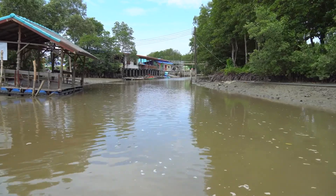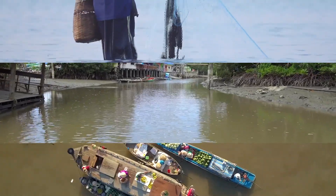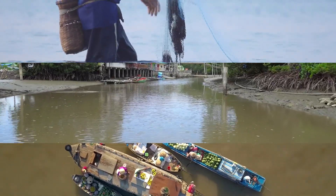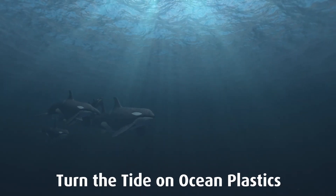When we remove plastics from polluted rivers and restore ecosystems, we protect the livelihoods of communities whose way of life is deeply linked to the health of these rivers. Let's turn the tide on ocean plastics.